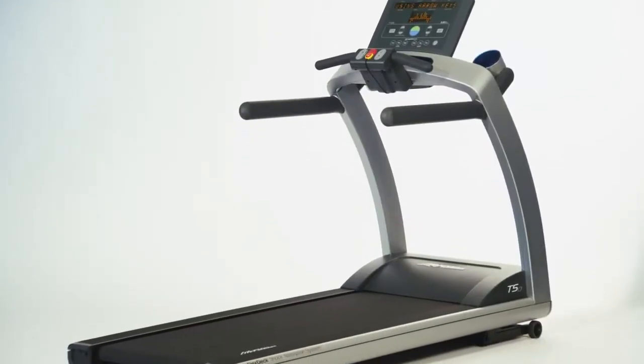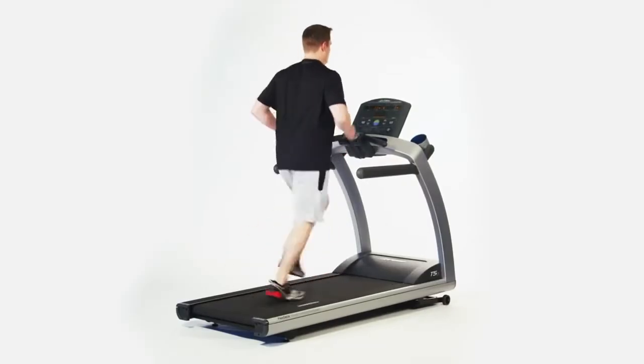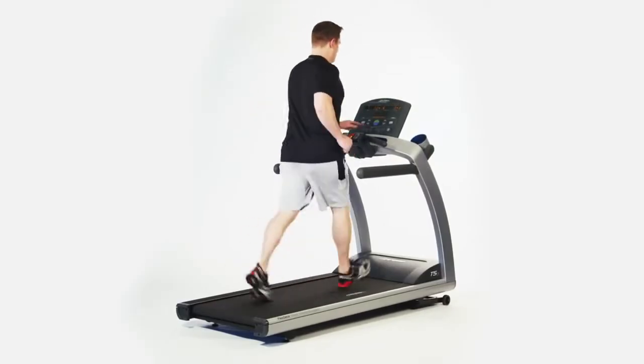Treadmills are the most popular piece of equipment in use today, and the Life Fitness T50 is designed for all users, from the most advanced to the beginner.